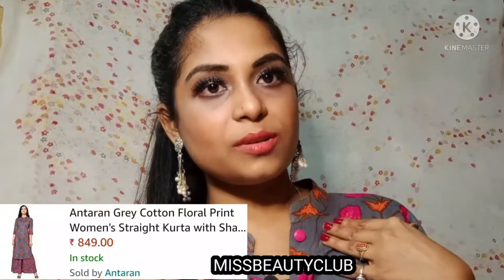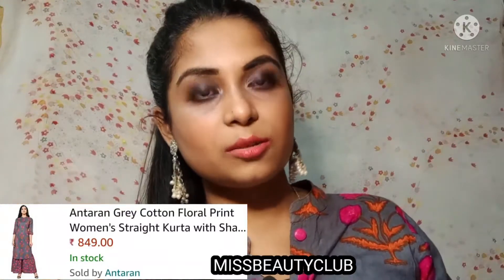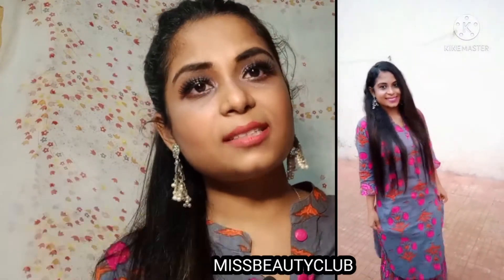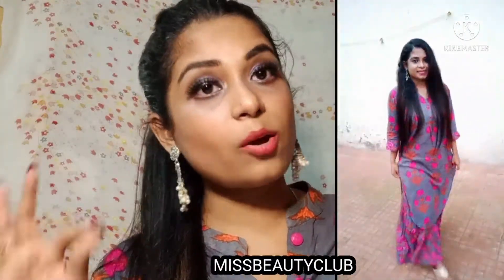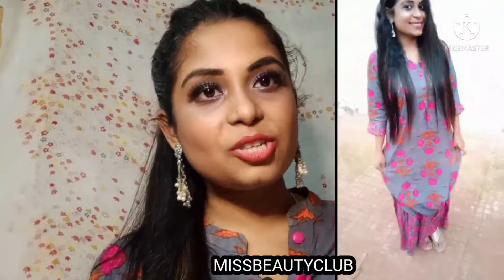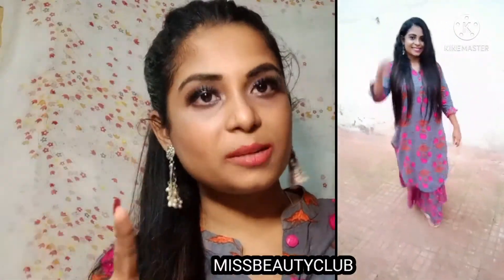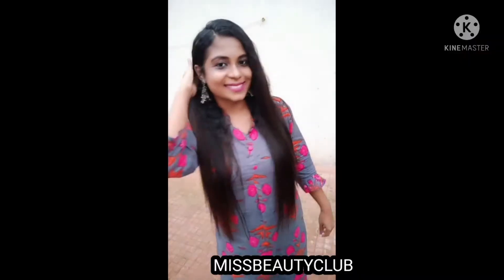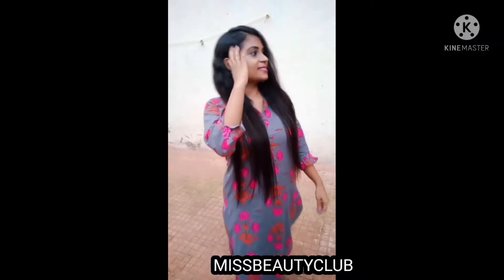I am in size S over here. This is one of my favorite kurta sets from all these collections because you can carry it to the office, in daily wear, and also in the festive season — it gives a very stylish and elegant look. The bottom is a sharara set, so for festive season this is one of the best kurtas.